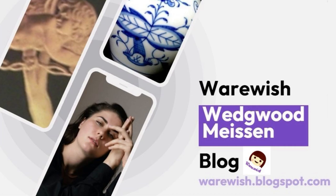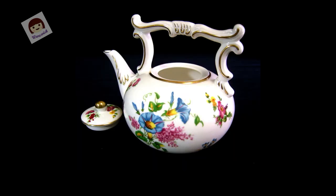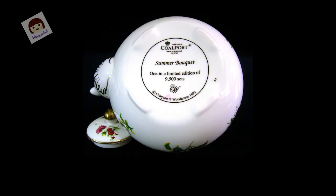This medium-sized Coalport Wedgwood Summer Bokeh Limited Teapot has a particularly elegant arc shape. It uses 22K emphatically painted gold. The handle is finely carved and the color is unique. It uses various country flowers as a theme to tell about the summer season, a bustling and prosperous scene of flowers blooming.